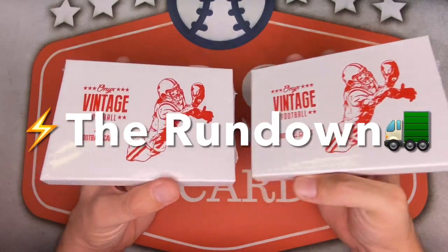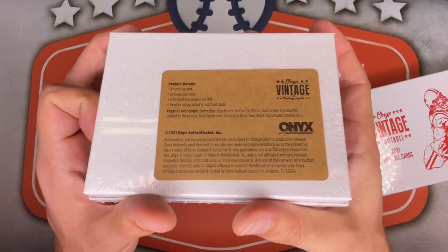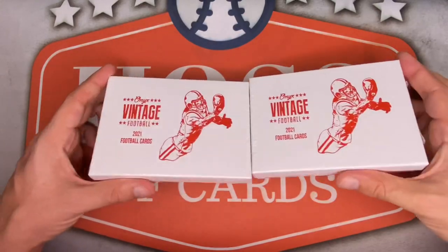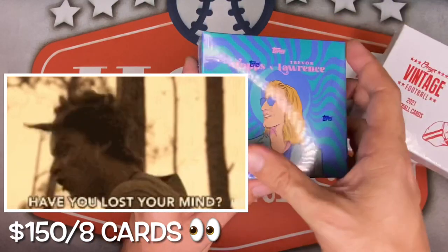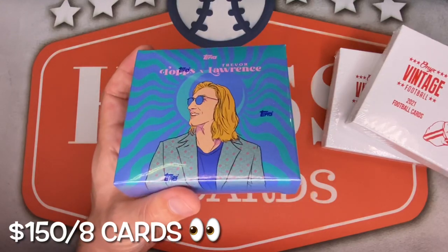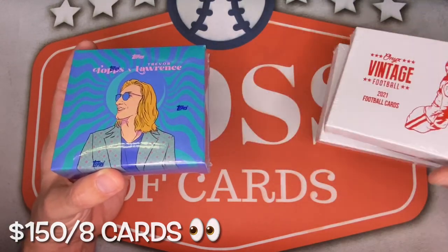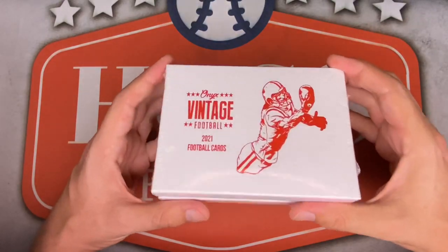Right on the back of the box: one pack per box, four cards per pack, with two on-card autographs. I pre-ordered these from blowoutcards.com for $75 a piece — the same cost as this Topps Trevor Lawrence box right here. I find that fascinating because that Topps box sold out in about one hour, you get no autographs in it, and it's also unlicensed — just like this. Meanwhile this is very much available and has two on-card autographs, so sometimes the hobby just doesn't make a whole lot of sense.